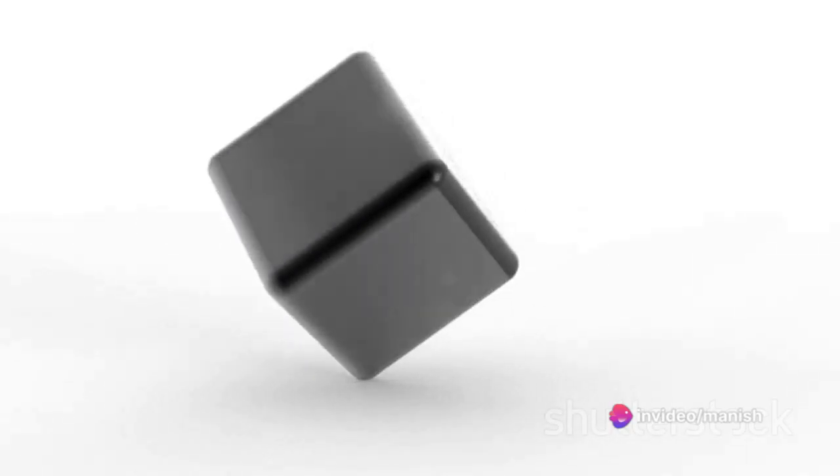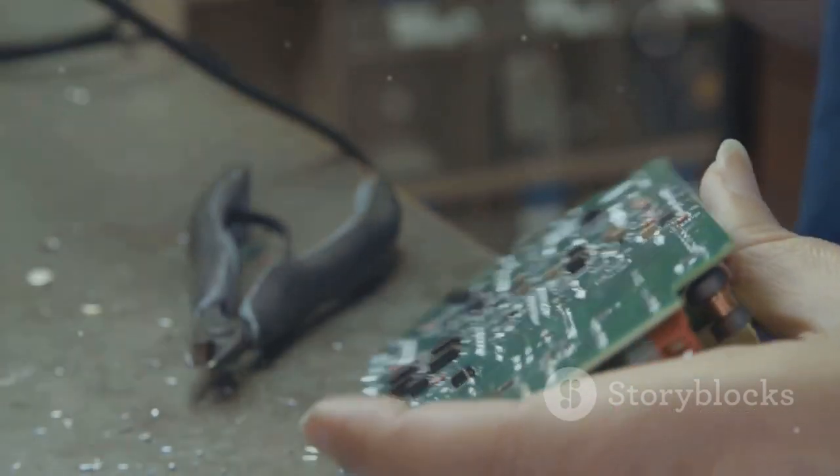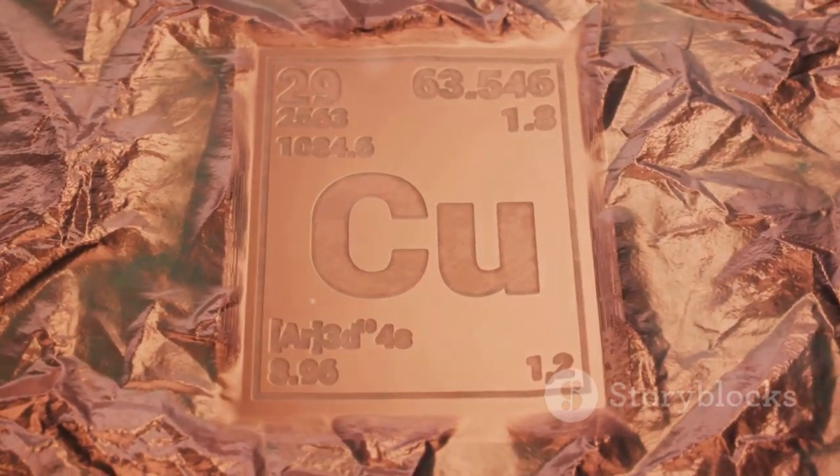In conclusion, gallium is a metal that defies our typical understanding of what it means to be a metal. It's solid at room temperature but melts in your hand. It's used in electronics and precise thermometers. So the next time you think about metals, remember gallium — the metal that dares to be different.